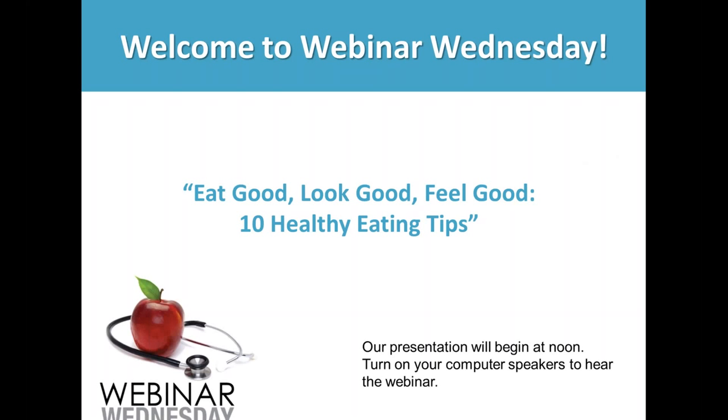Hi everyone and welcome to Webinar Wednesday. I'm your host, Jessica King, and I just wanted to thank you for joining us today. Did you know that March is National Nutrition Month? Sometimes it can be tough to know what you should and shouldn't be including in your diet according to your lifestyle. Today's speaker, Registered Dietitian Chris Nixon, will go over 10 healthy eating tips that you can easily incorporate into your diet.